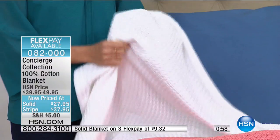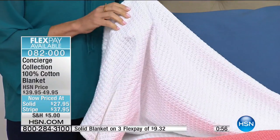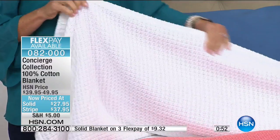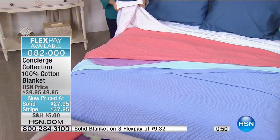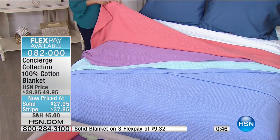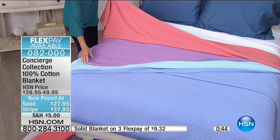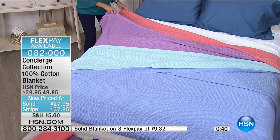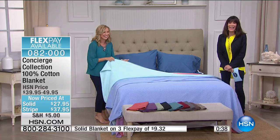When you think of a perfectly dressed bed there's always a white cotton blanket in there. Think of five-star hotels and model homes — perfection in bedding. About a minute remaining — choose the solid or the stripe, 100% cotton. It's the horse or the zebra, that's it. Three flex payments for this hour only.